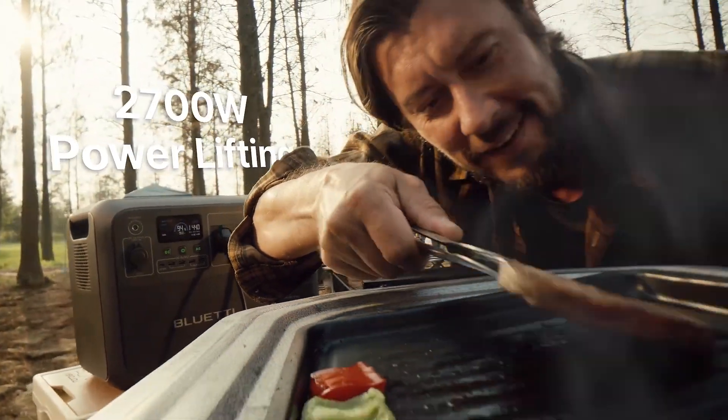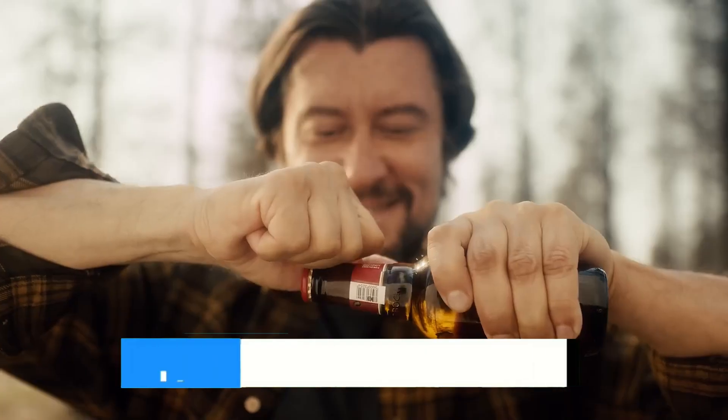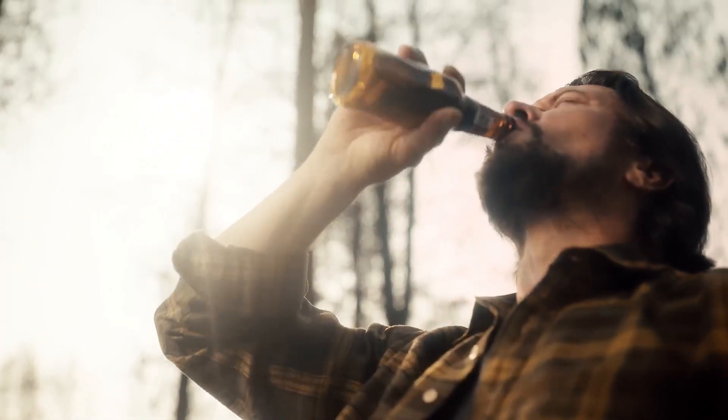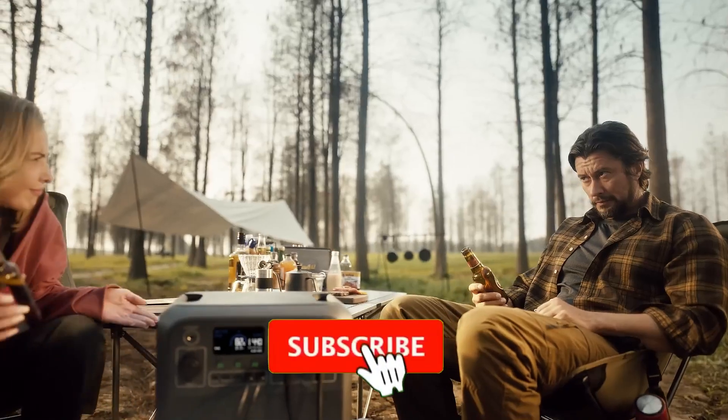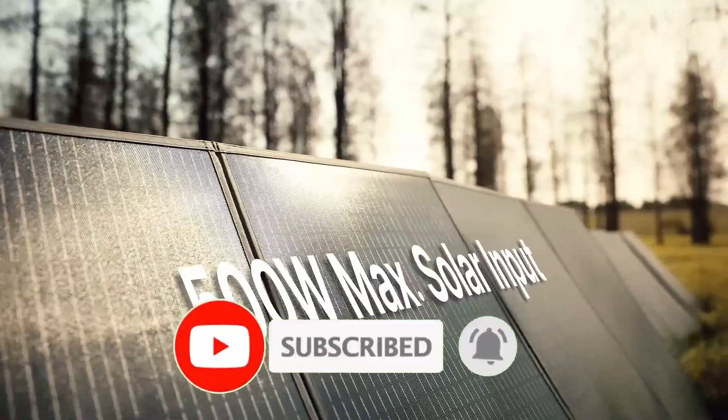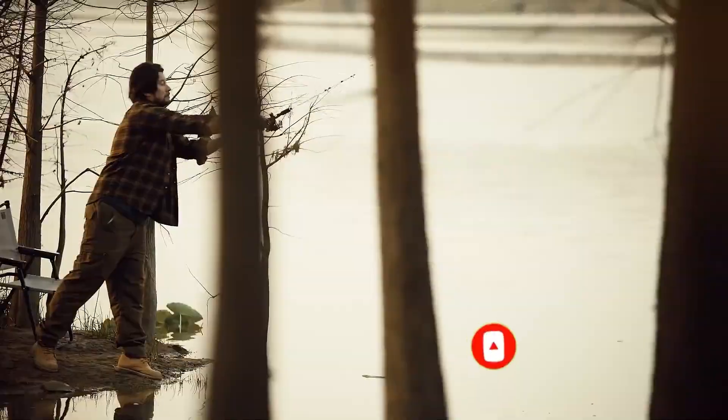For more information on the products, as always I've included a link in the description box down below, which are updated with the best prices on each product. Like the video, comment, and don't forget to subscribe. Be sure to stay tuned till the end so you don't miss anything. Now let's get started.